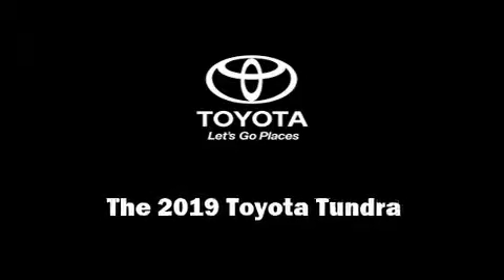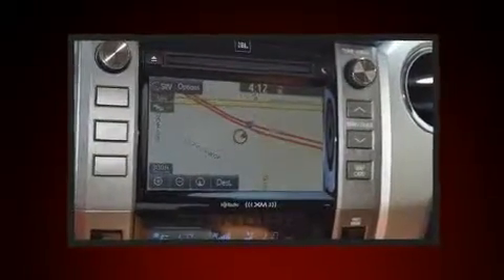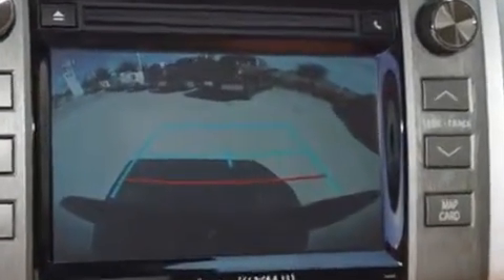Sensibility and practicality define the 2019 Toyota Tundra. This four-door, five-passenger truck offers the latest in technological innovation and style. It features an automatic transmission, four-wheel drive, and a powerful eight-cylinder engine.